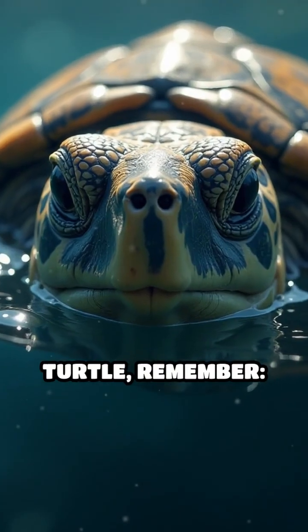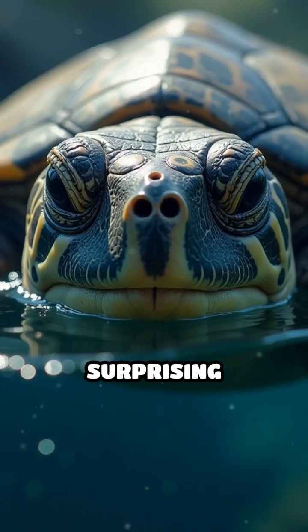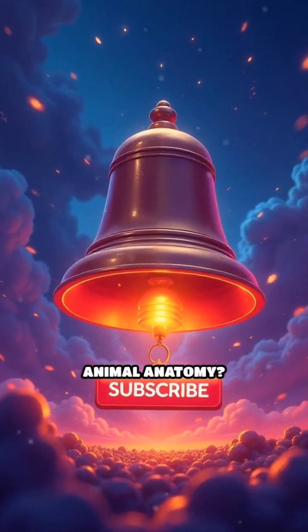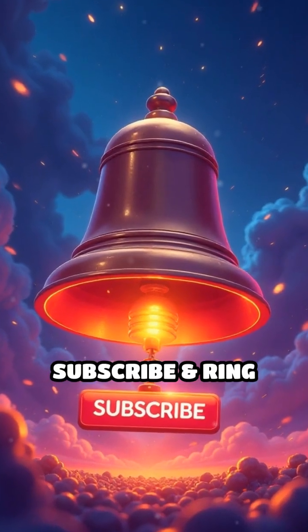Next time you see a turtle, remember, nature is full of surprising and fascinating adaptations. Want more WTF Animal Anatomy? Subscribe and ring that bell.